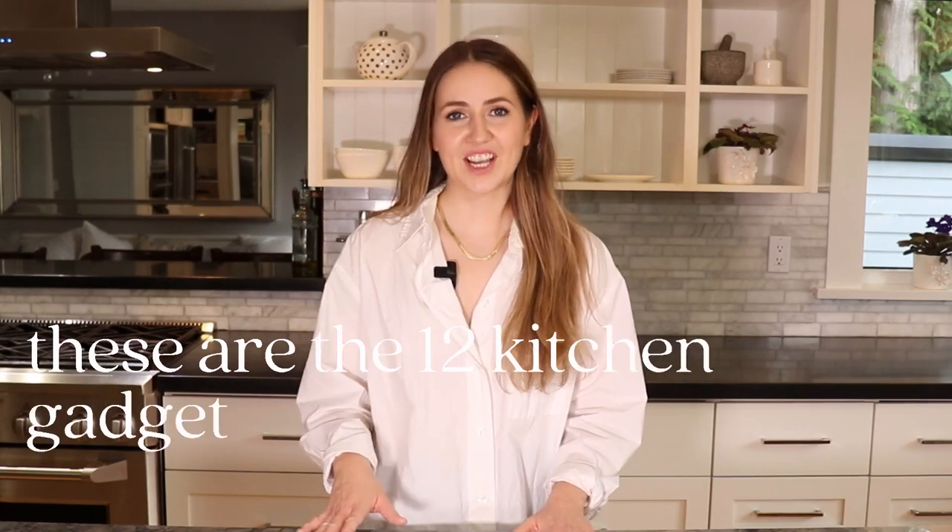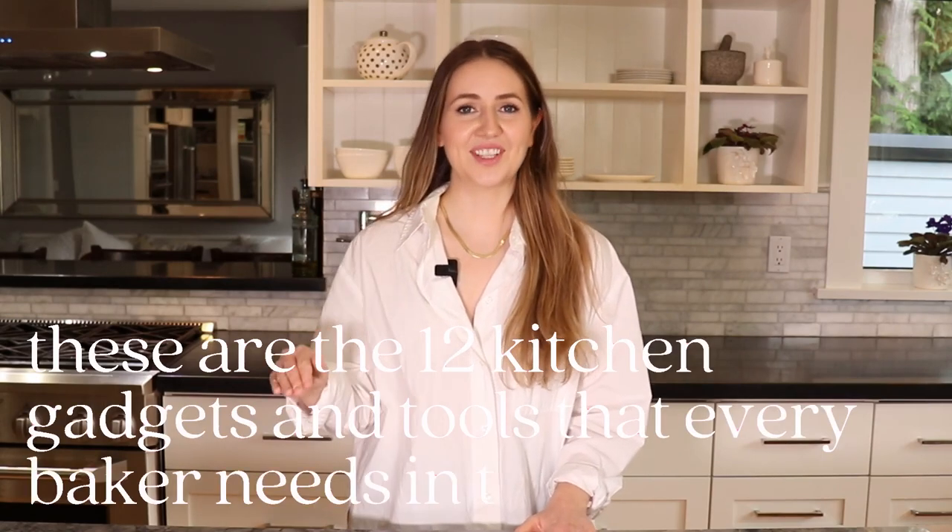I've wasted a lot of time, money, and resources on tools that are honestly useless in the kitchen and just cluttering up my mind. So these are the 12 kitchen gadgets and tools that every baker needs in their kitchen.